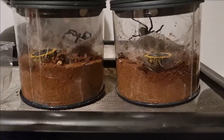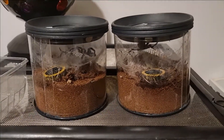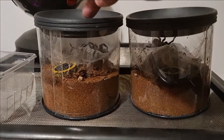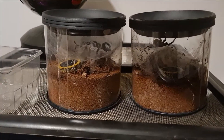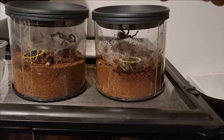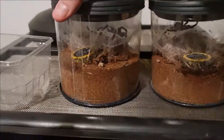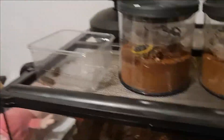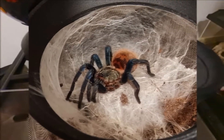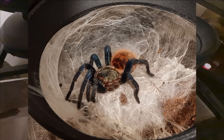Hello guys, welcome back for another tarantula video. A bit of an update on these guys — we've got this one here, this is the one that came and molted in transit. We had some dodgy legs. He's molted — this one we call Hunter, he's also molted. If we look inside here, you can see that he's got six legs — he's actually dropped two of his legs in his molt.